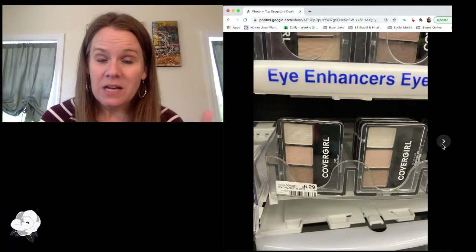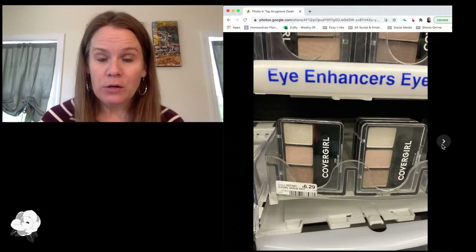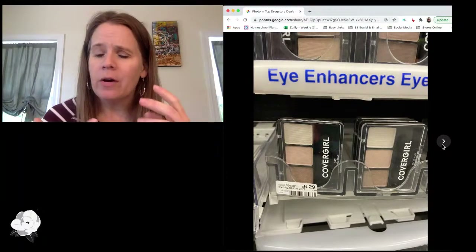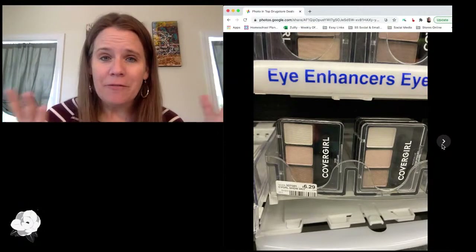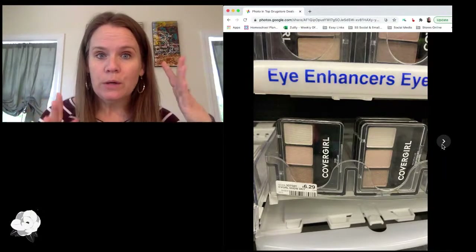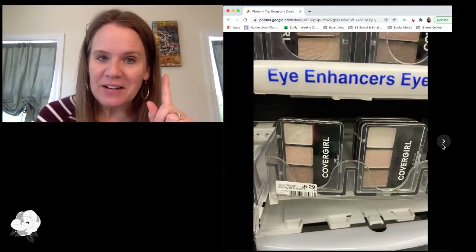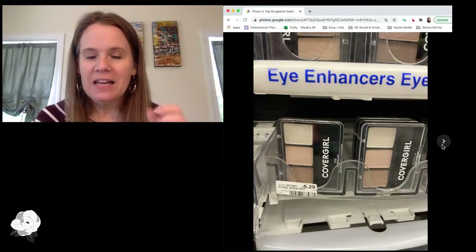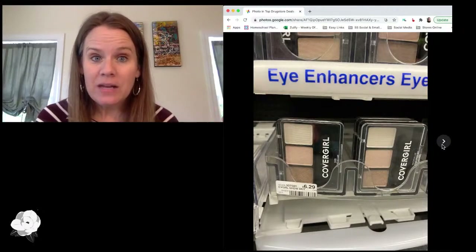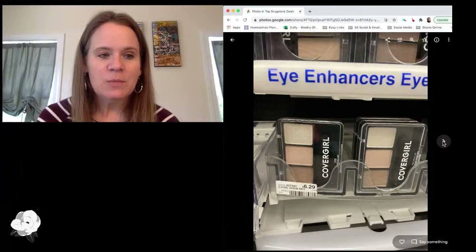You could also potentially have a store coupon that would make these even better, so check your store coupons. I did not have one for CoverGirl this week — I had one for Revlon and Maybelline — but maybe you do. Store coupons should always be factored in. Always check what you've got. Even if you're just using the barcode scanner in the CVS app, that's the easiest way to do it in the store so that you're not missing something that could stack in as well.